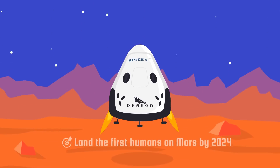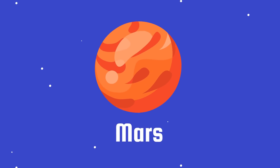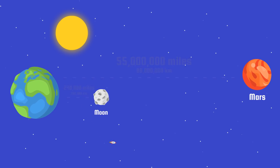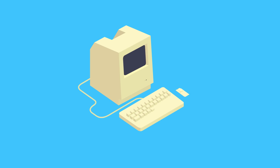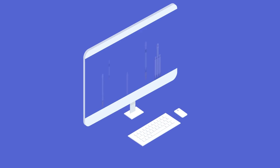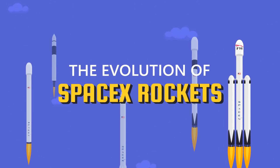The goal of SpaceX is to land the first humans on Mars by 2024. Mars is at its closest 55 million miles away! So to get there, SpaceX needs to make better rockets than humans have ever made before. This is the evolution of SpaceX rockets!